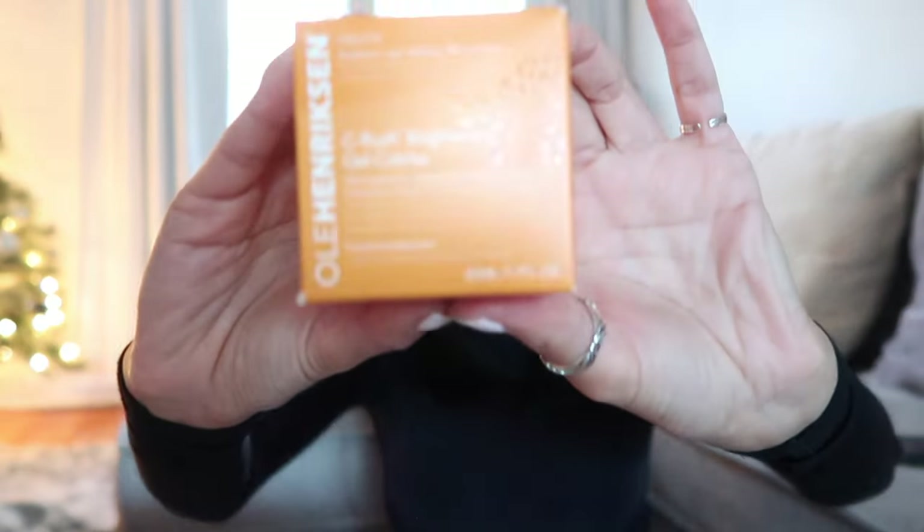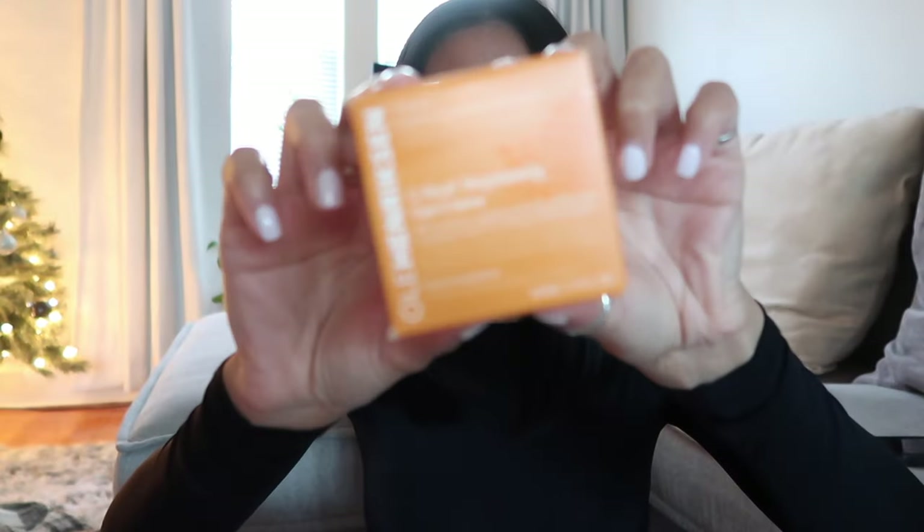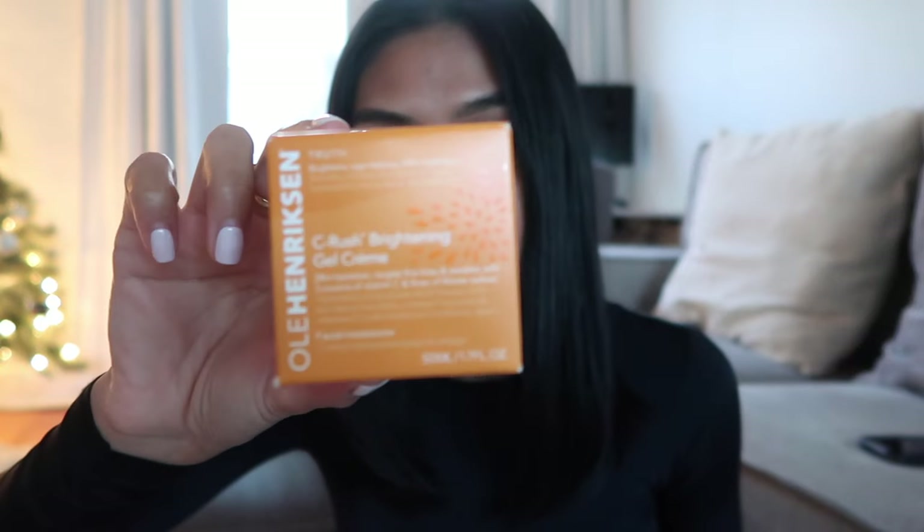Next, Sephora. I went to both Sephora and Ulta because Sephora doesn't have any drugstore brands, and Ulta doesn't carry as many high-end brands. This is what I bought: the Ole Henriksen C Rush Brightening Gel Cream. Since it's winter, my face gets really dry and I need a good moisturizer. I usually buy the Truth Serum but I learned it makes me even more dry — it seeps into my skin and I need something for my top layer. This is my go-to.